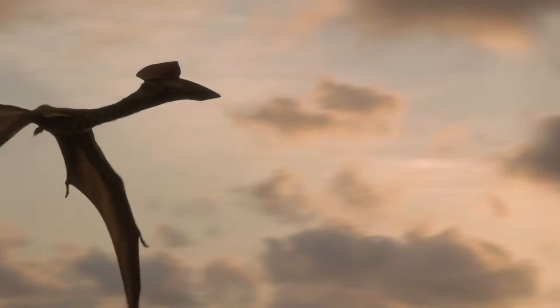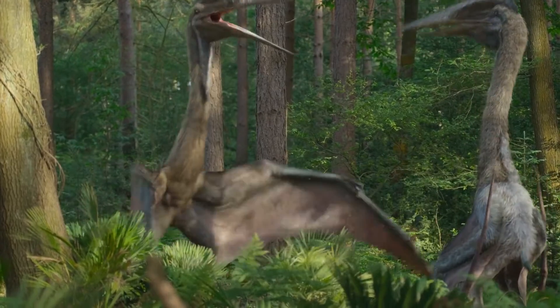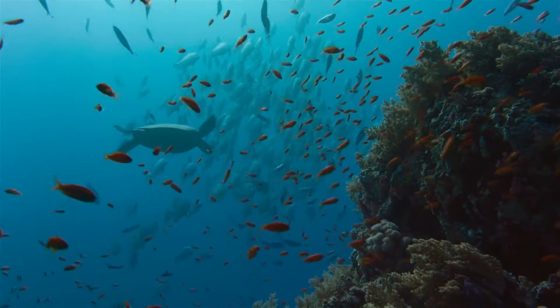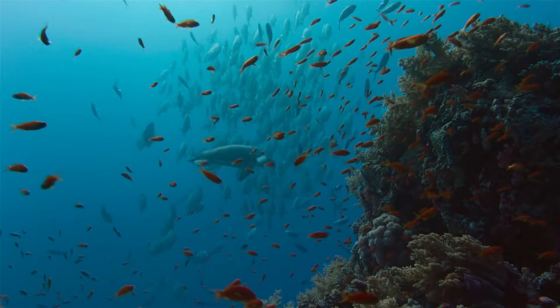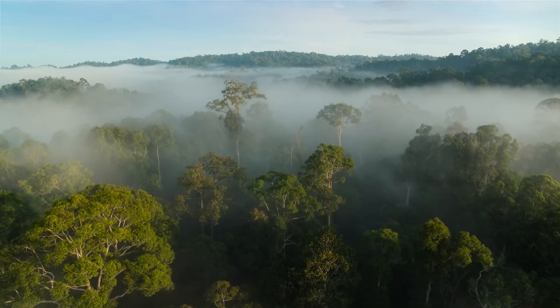The first thing I like to appreciate is the production. Prehistoric Planet was produced by Jon Favreau, who also produced The Lion King and The Jungle Book with amazing photorealistic development. Prehistoric Planet was also developed with photorealistic visual effects, and the final results are so detailed — from the animals to the atmosphere and biomes, it all feels so real.